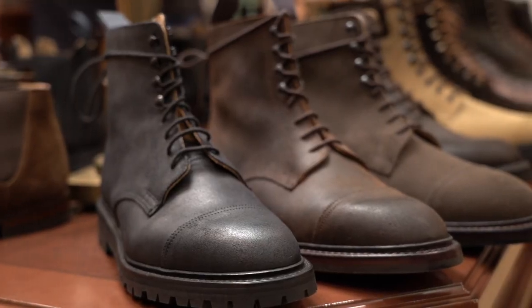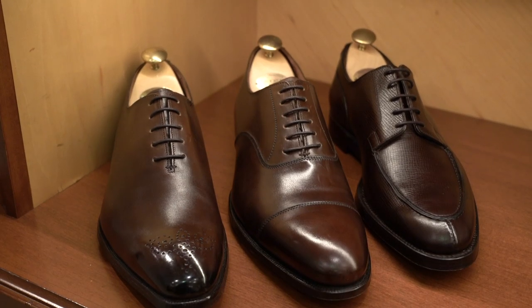There's 200 different operations in making their shoes. It takes between 8 to 10 weeks to make each pair.